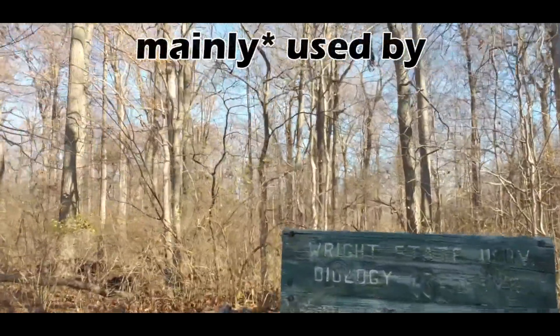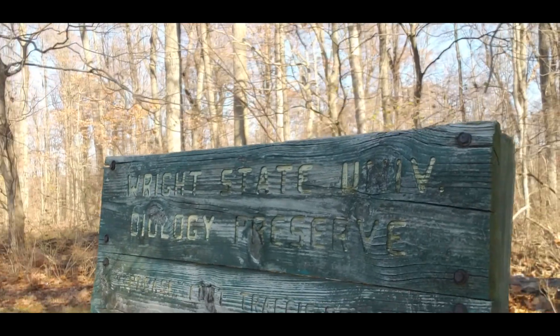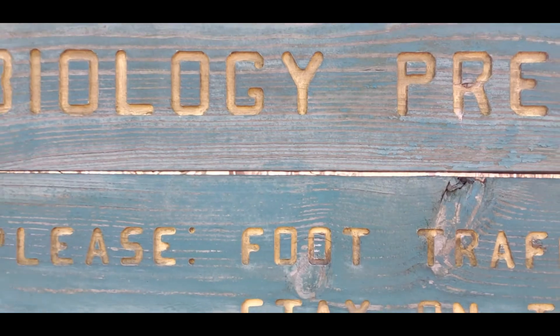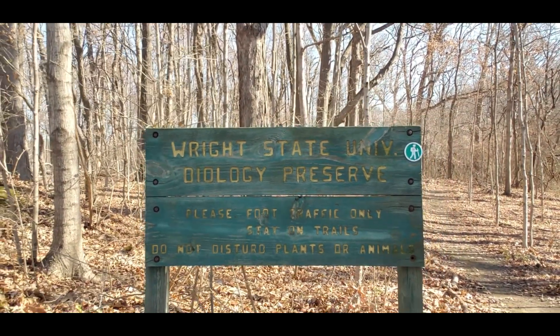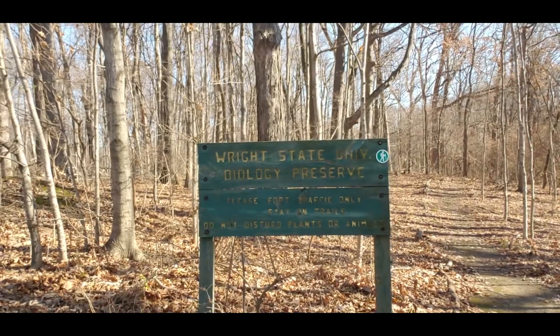The woods are currently used by two departments — biology and art — and are used for many research projects. They are also used by ROTC and faculty, but are hardly used by students. Having a conservation center in the woods could increase awareness and facilitate use of the woods, and more use of the woods would lead to better protection.